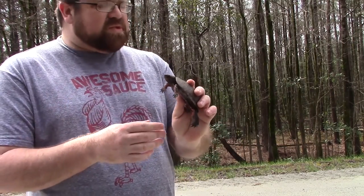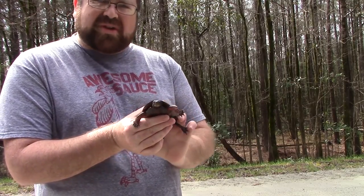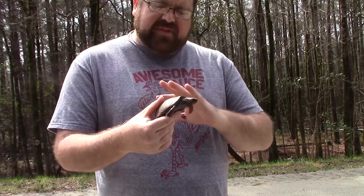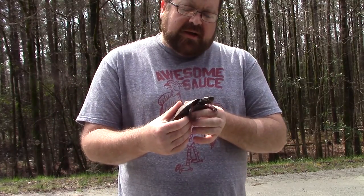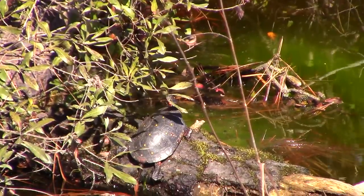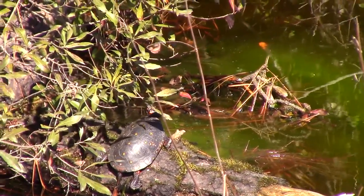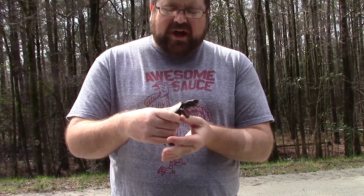This little guy here is just crossing the road. It's one of the more cold-natured of the North Carolina turtles. They come out early in the spring. Sometimes you can see them out on warm days during the winter, and they're one of the last ones to go into a winter hibernation.